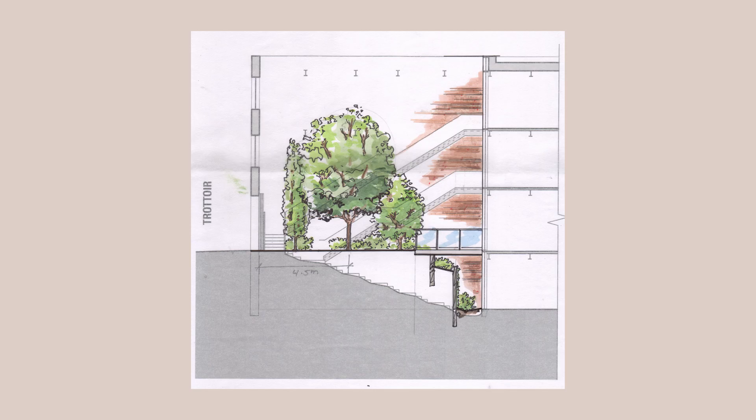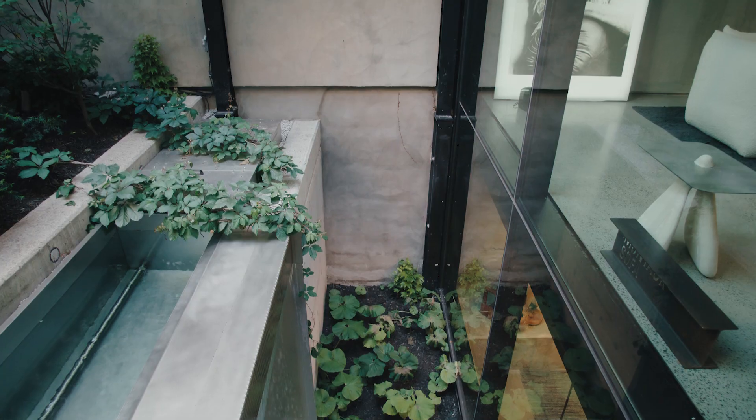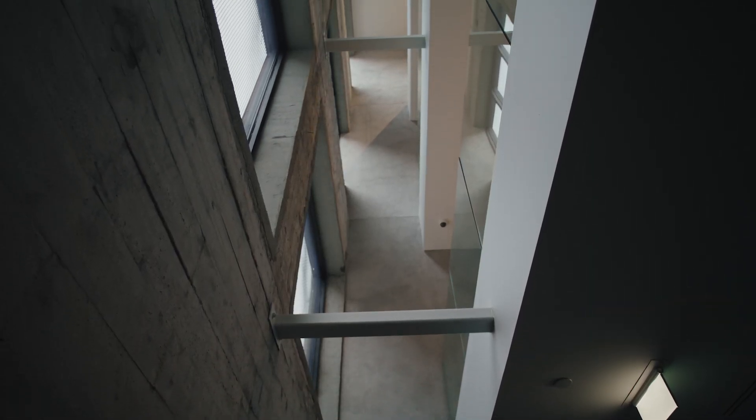To make the basement viable, let's dig down so we have more ceiling height, because the ceiling height was just above my head in certain areas. And we'll create this new glass facade that goes from the basement floor all the way to the fourth floor. So when you're in the basement, you could look up all the way to the fourth floor and all the floors are connected.